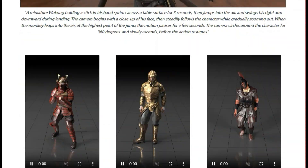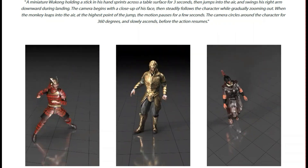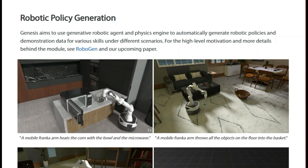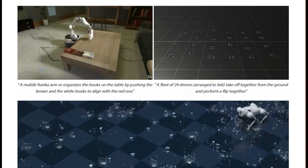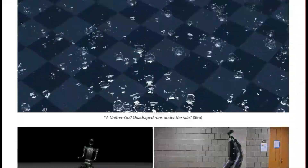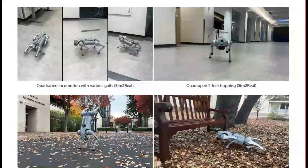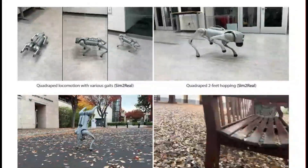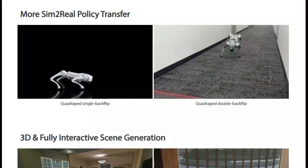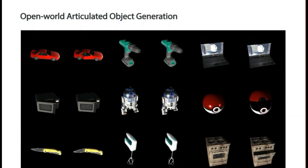Beyond just physics, Genesis includes a generative framework that can automatically produce various types of data: physically accurate videos, camera motion, human and animal character motion, robotic manipulation policies, fully interactive 3D scenes, and even speech audio and facial animation. This generative aspect is powered by a VLM-based agent that uses the simulation's APIs to create 4D dynamic worlds, which can then be used to generate the various data modalities. The platform also supports simulation of soft robots and hybrid robots, and aims to use this generative agent to create robotic policies and demonstration data for various skills.